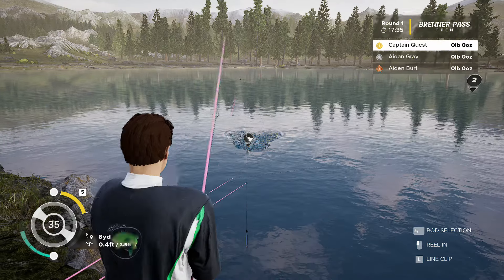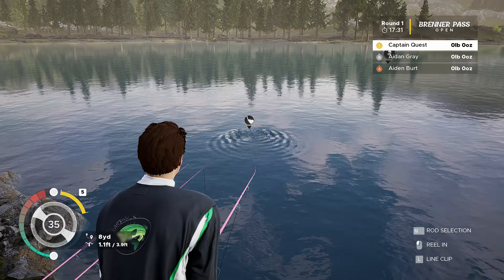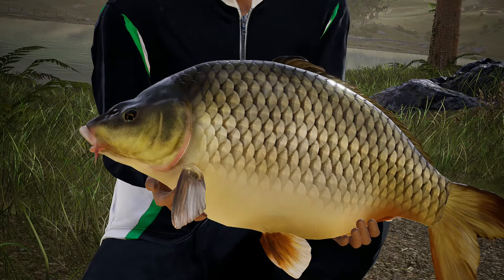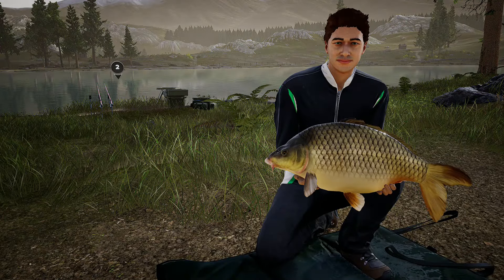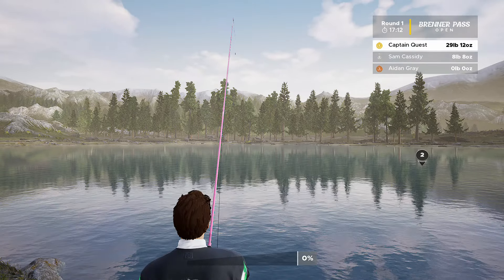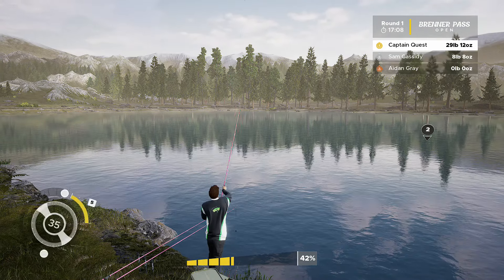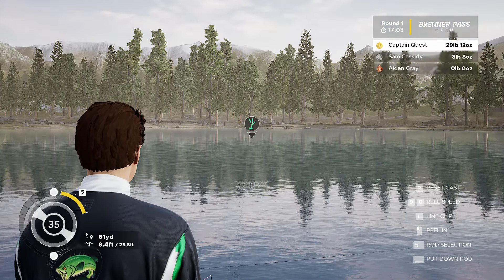Really pulling on the old line now - is he going to give up the ghost? I don't think he is, he's still fighting it. And at last we've got him! He's a chunky little fella. 29 pound 12 ounces - wow, that's a really nice start to the day and it takes us straight to first place. Hopefully we should stay there now.